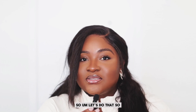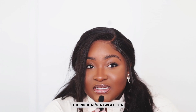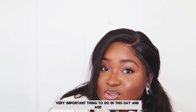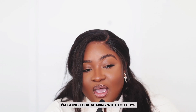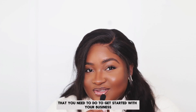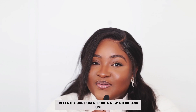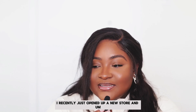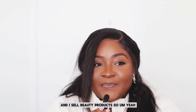So you want to start a business — I love that for you, I think that's a great idea. In this video I'm going to be sharing all of the things you need to do to get started. I have an e-commerce store I've had for a couple of years, I recently opened a new store, and I also sell through vending machines. I sell beauty products, so let's get right into it.